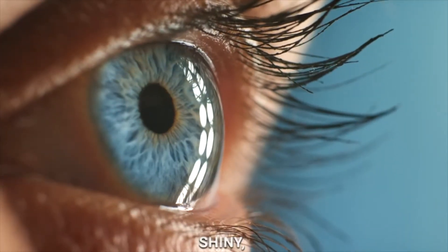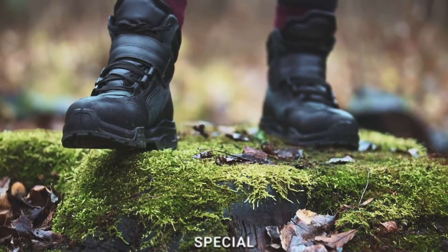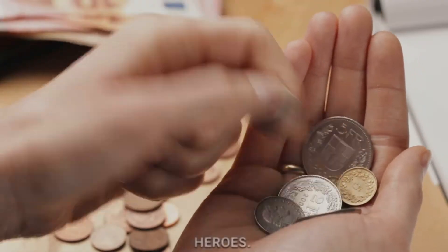Imagine a world filled with shiny, jingling treasures. Coins. Today, we're going on a special journey to discover the magic of counting coins. Get ready for a journey that's not just about numbers, but about uncovering the secrets of these little money heroes.